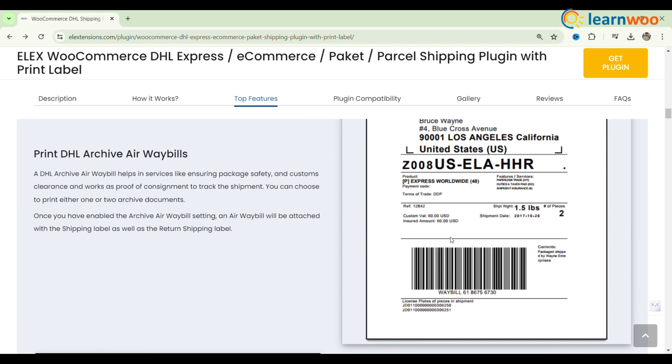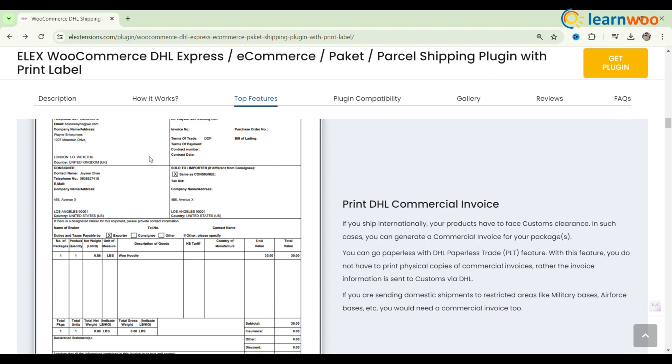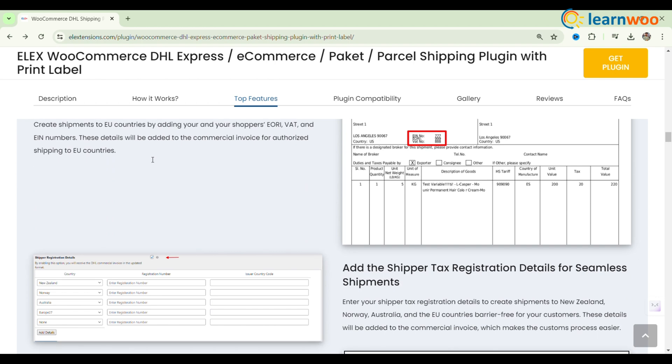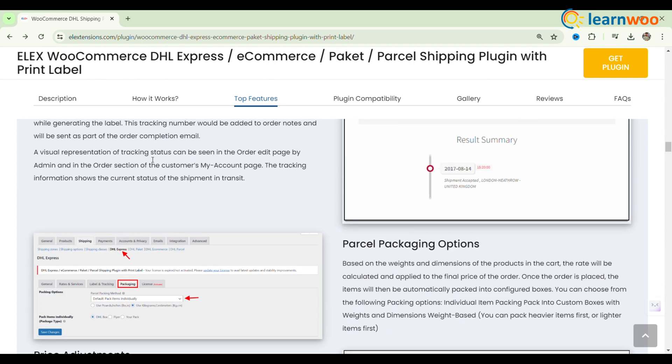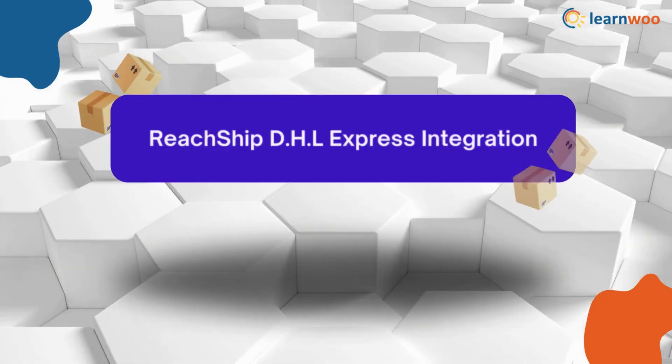The plugin also allows you to print various DHL shipping labels directly from the order page, ensuring smooth and transparent shipping processes. This plugin is ideal for both domestic and international shipping, making it a versatile choice for any WooCommerce store.